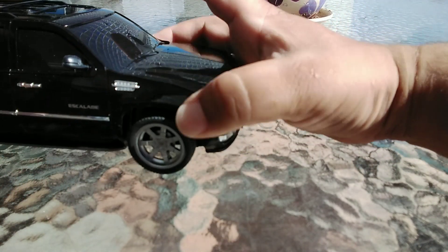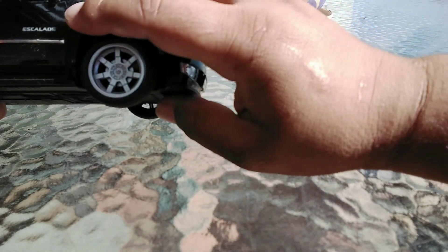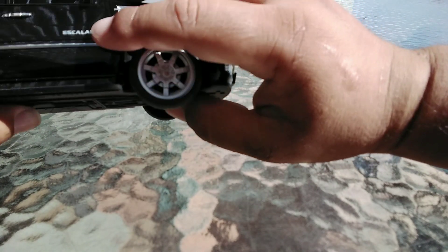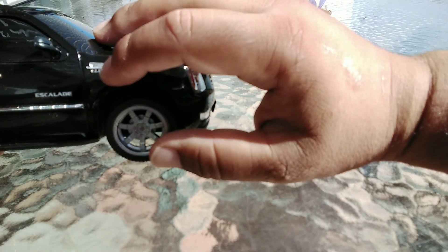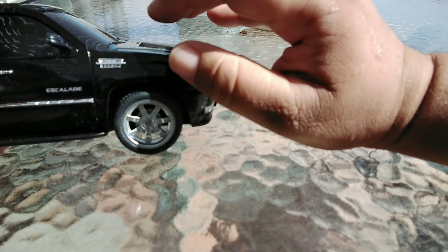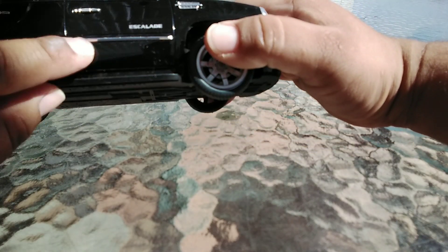Coming to this side — feast your eyes on this. These are alloy wheels. You do have kind of a little fender vent logo there. Now check out that chrome piece.